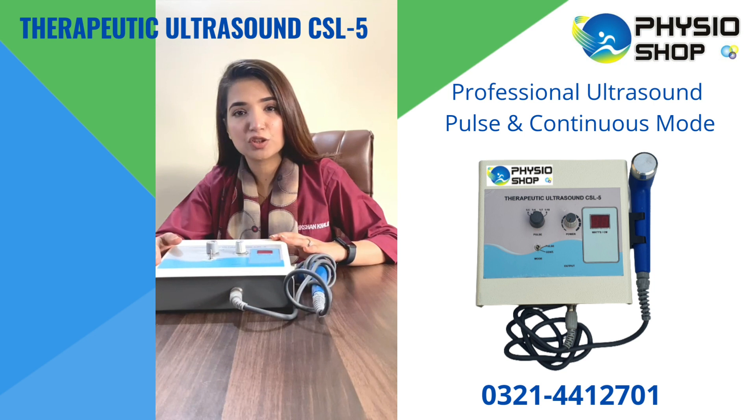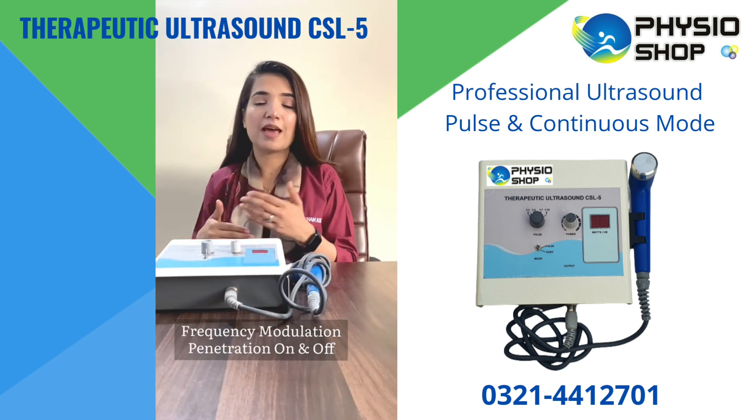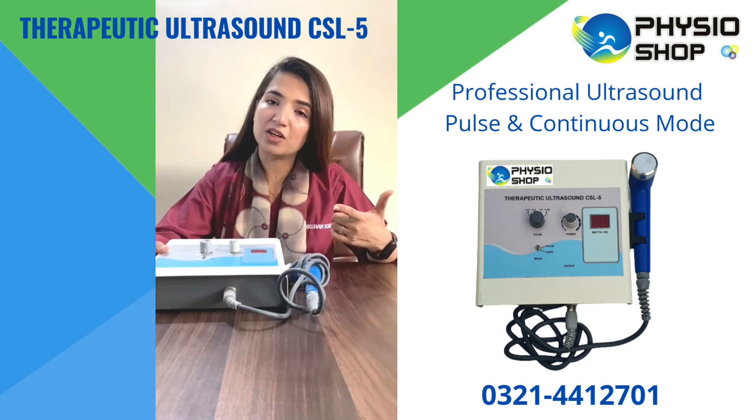This device comes with the function of frequency modulation, so you can adjust frequency as high and low. Once the penetration is on, on the other hand the penetration is off.